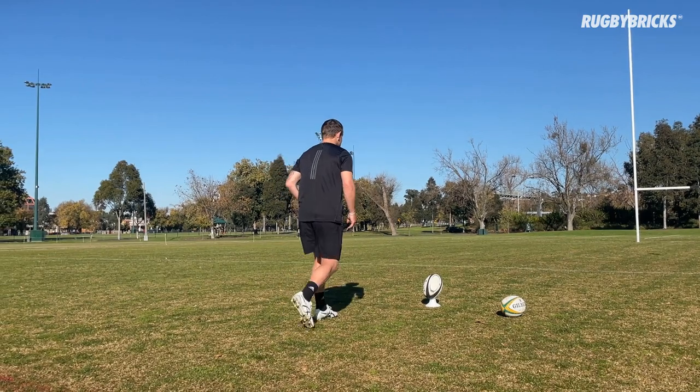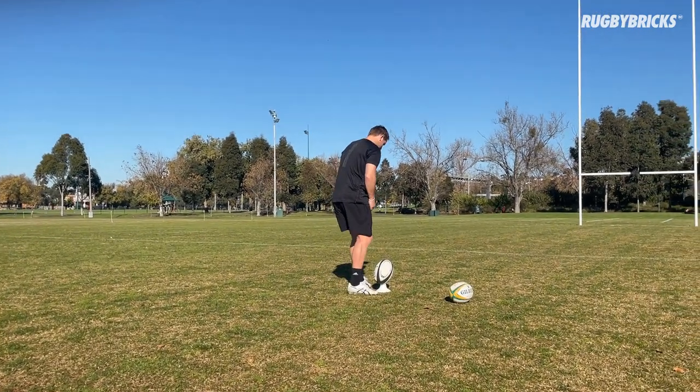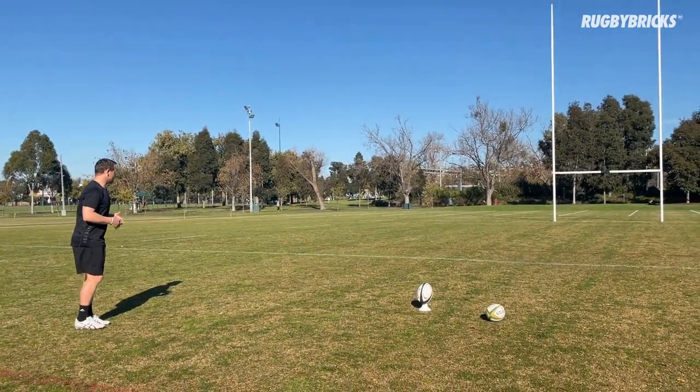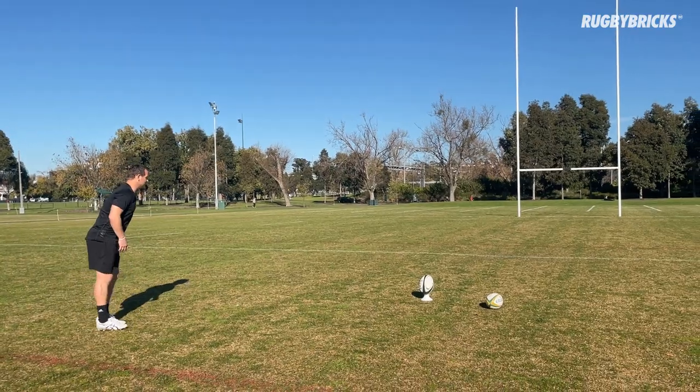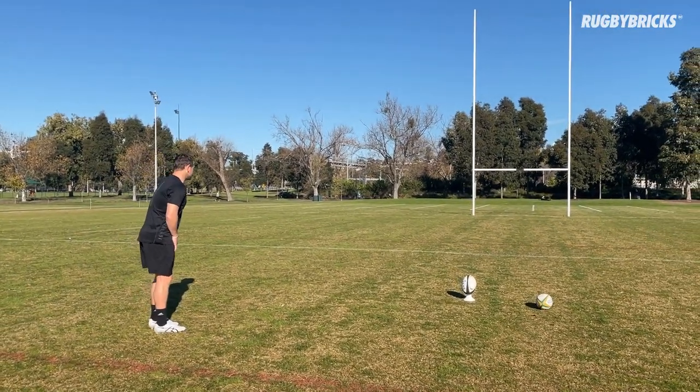So my ball set up — again I'm going down that right channel between the middle of the post and the right upright, that's my right channel. My ball set up's great, I really want to nail my approach, my rodeo arm, everything that we've built into this programme. These 12 kicks in week 11 are really important for us to nail.